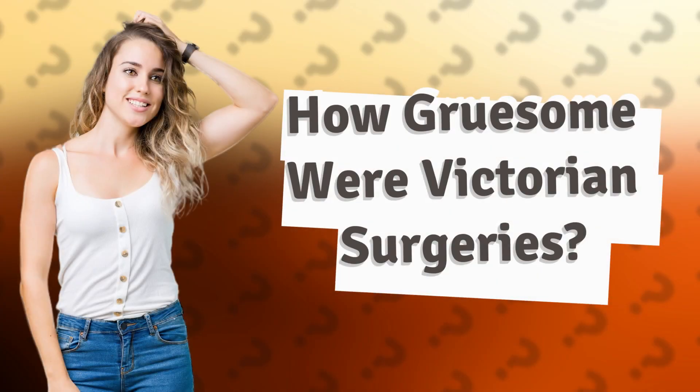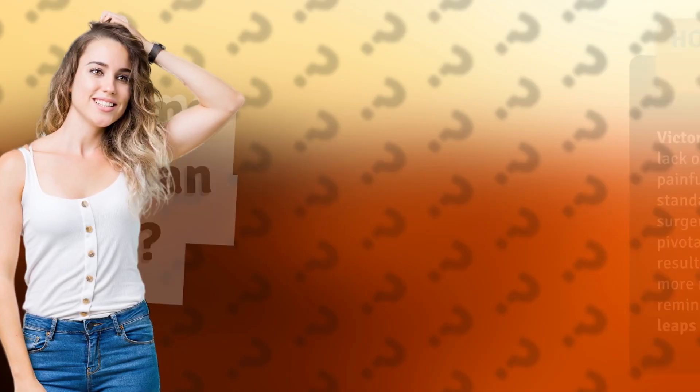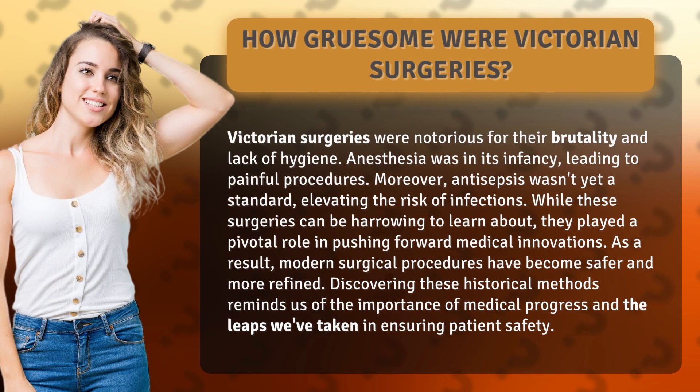How gruesome were Victorian surgeries? Victorian surgeries were notorious for their brutality and lack of hygiene. Anesthesia was in its infancy, leading to painful procedures. Moreover, antisepsis wasn't yet a standard, elevating the risk of infections.